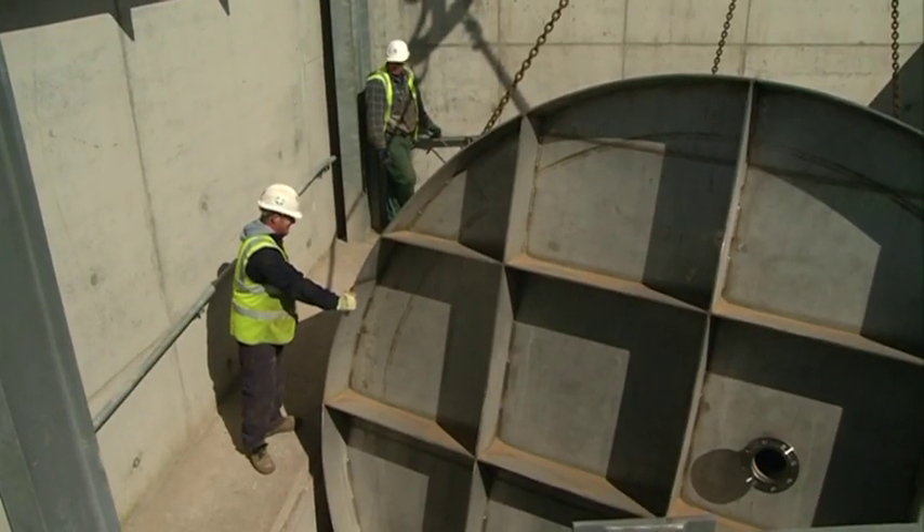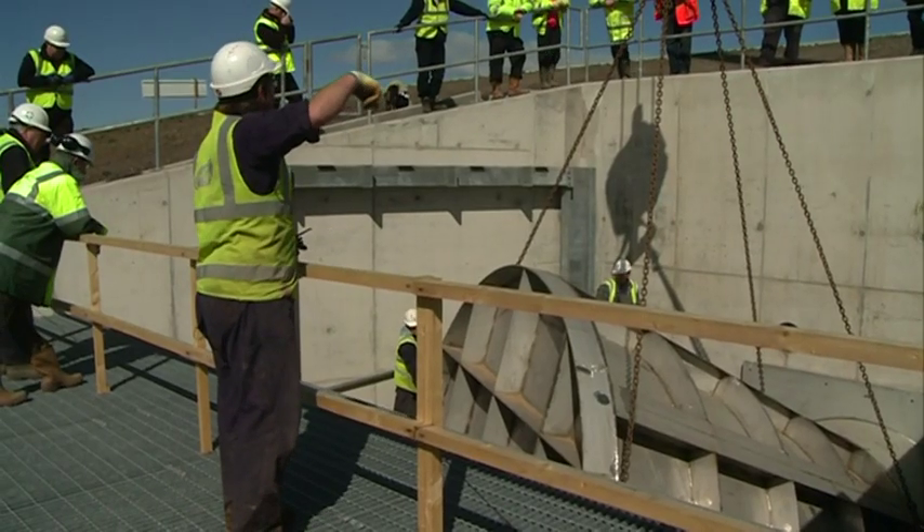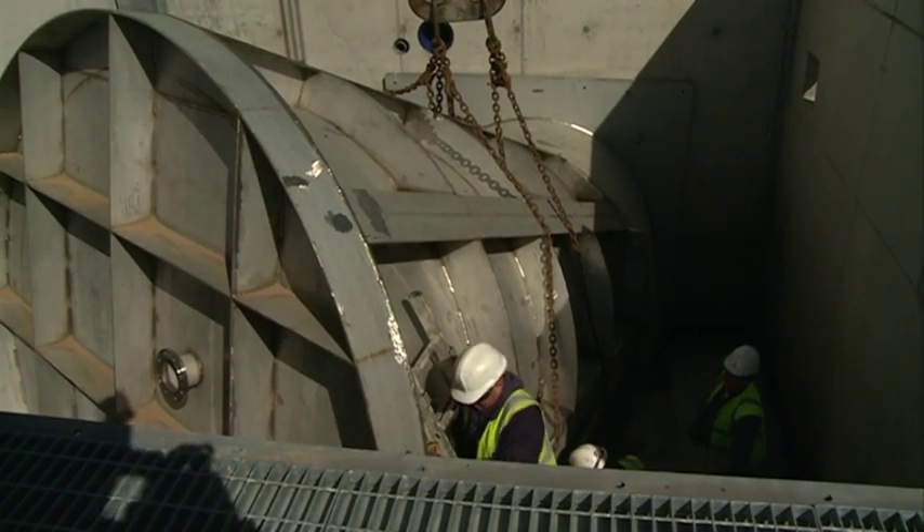Once we have the hydro break bolted into the head wall, we then need to do the benching concrete to ensure that the flows that come down the river flow into the inlet aperture of the hydro break.